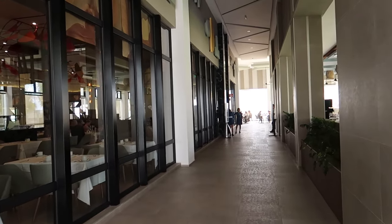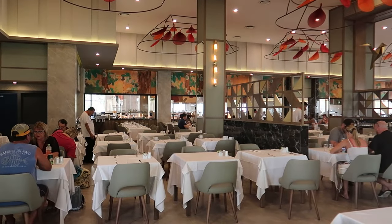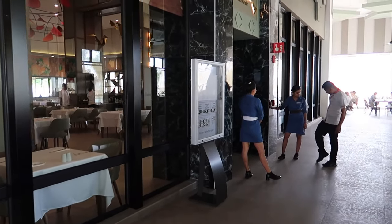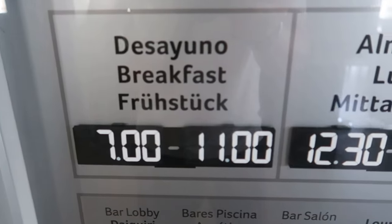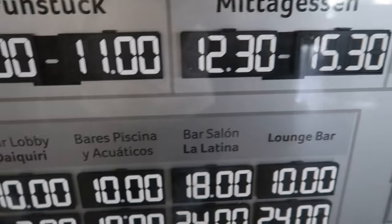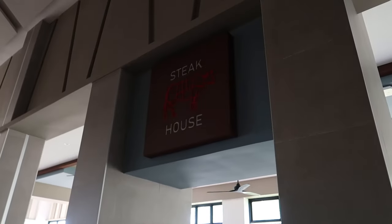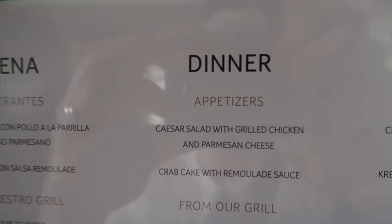Down this hallway is Don Julio, which is the buffet, and also the Steakhouse. Inside Don Julio the decor looks really nice. I'll show you the times it's open for breakfast, lunch, and dinner, as well as the bar hours. Just across from the buffet is the Steakhouse — I'll show you that menu too. We already saw the Lobby Bar Daiquiri referenced on the bar schedule, and we'll get a closer look when we head back to the lobby.